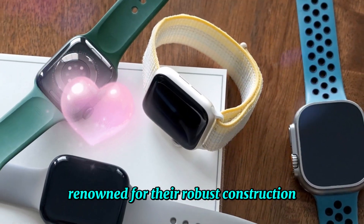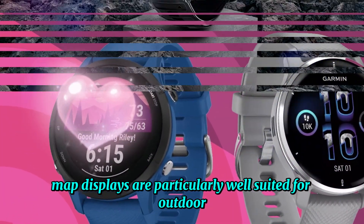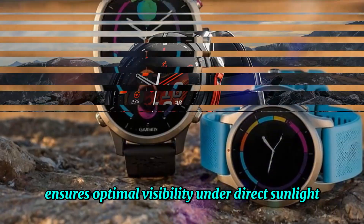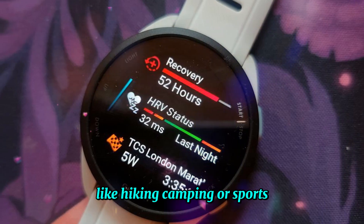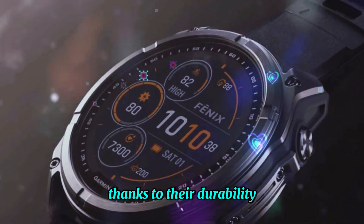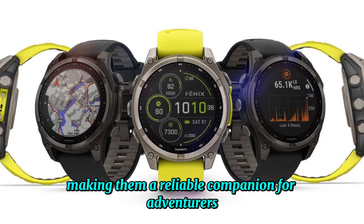Renowned for their robust construction and energy efficiency, MIP displays are particularly well-suited for outdoor environments. The reflective nature of these screens ensures optimal visibility under direct sunlight, making them an excellent choice for individuals engaged in outdoor activities like hiking, camping, or sports. Thanks to their durability, MIP displays can withstand the rigors of harsh conditions, making them a reliable companion for adventurers.